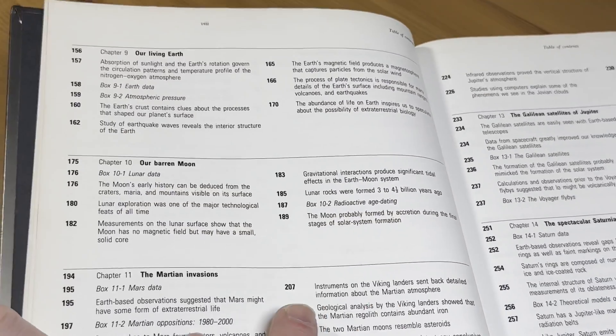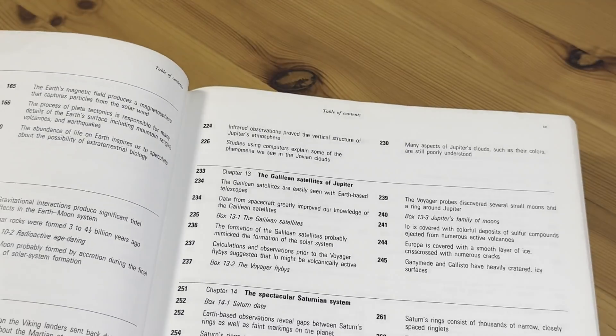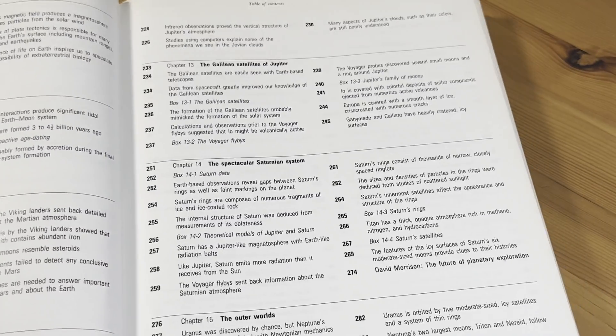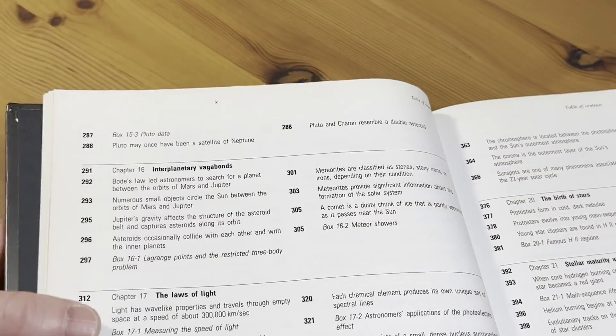I'll go a little quicker here. Our living Earth. Our barren moon. The Martian invasions. Jupiter, Lord of the Planets. The Galilean satellites of Jupiter. The spectacular Saturnian system. The outer worlds.